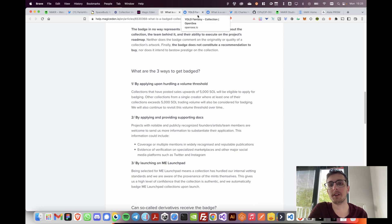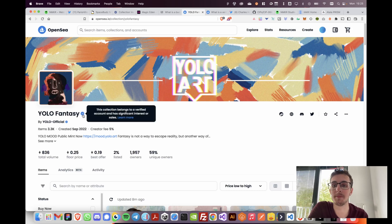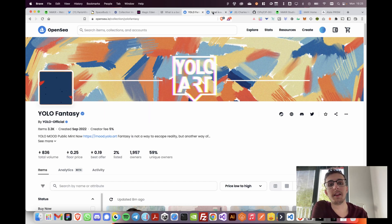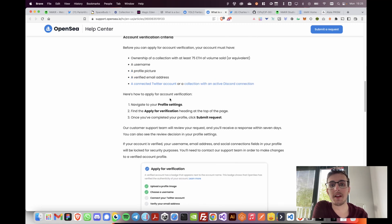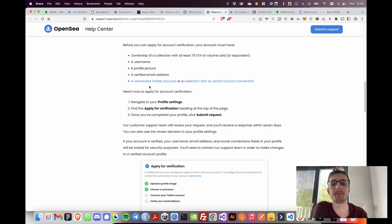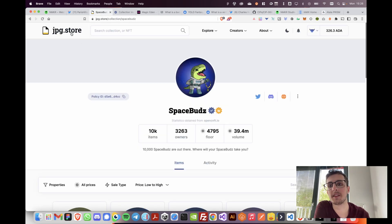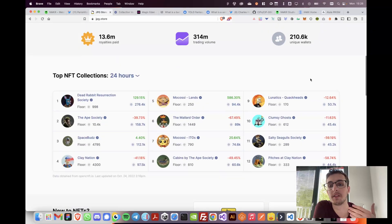It's basically the same on the biggest marketplace — OpenSea — where they also have a little check mark: 'This collection belongs to a verified account and has significant interest.' Their documentation says your account must meet certain requirements like volume, username, profile picture, etc. — basically the same process as JPEG Store or Magic Eden. This is all fine and good; it's very good user experience because we as users can just go to these websites and trust that they do their due diligence and research for us.